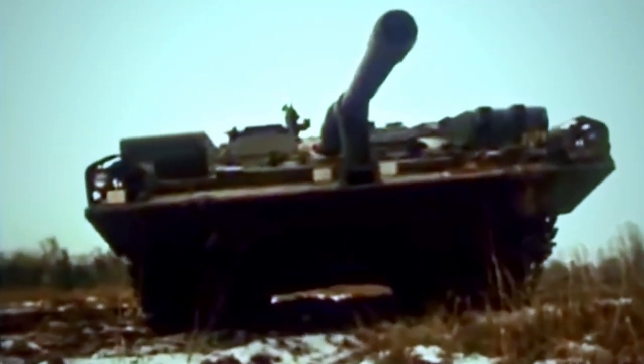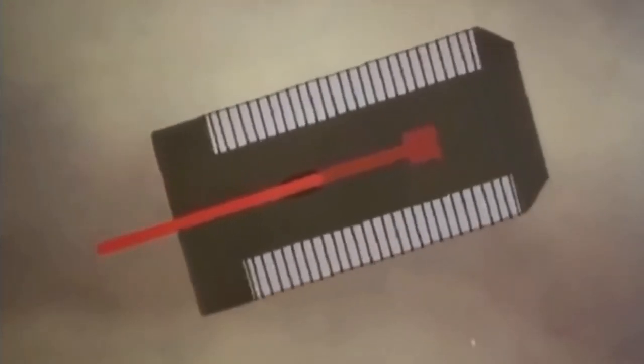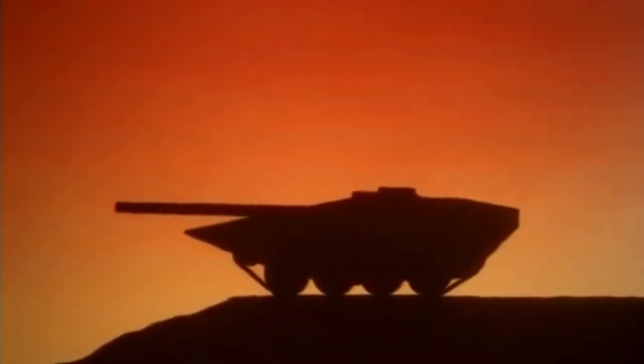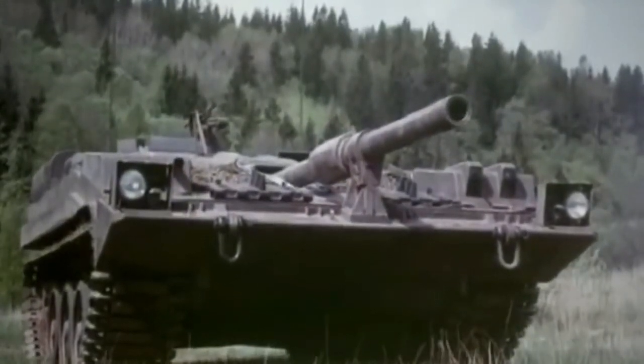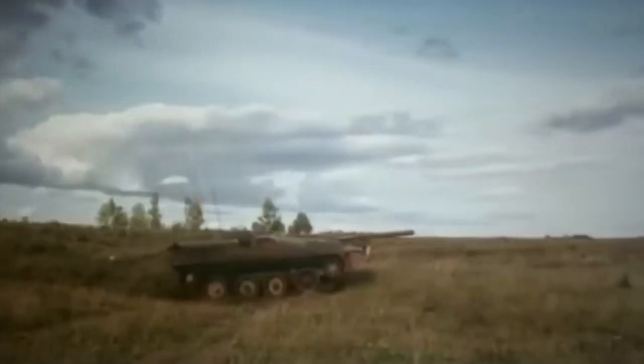Secondary armament comprised two fixed 7.62mm KSP-58 machine guns and one anti-aircraft 7.62mm KSP-58 machine gun placed on the commander's cupola. A gyroscope-stabilized cupola model was added during production. In addition, slat armor could be added on the front to help defeat HEAT rounds. This armor was long kept secret.